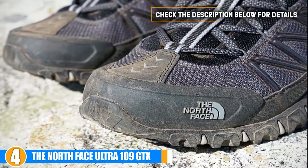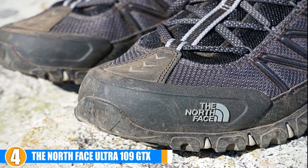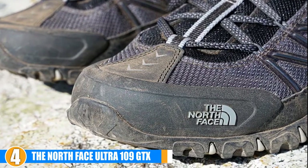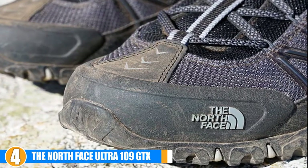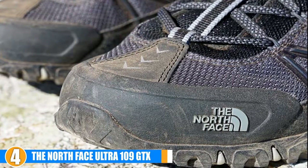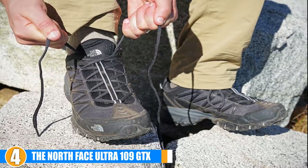Comfort and stability: The Ultra 109 GTX's design efficiently combines comfort and stability. Extremely comfortable and lightweight, the GTX supports a specially molded insole to aid both with support and pronation. The high build also supports the ankle for runners who need it. Additionally, the Ultra 109 GTX design keeps your feet cool and comfortable with good ventilation.